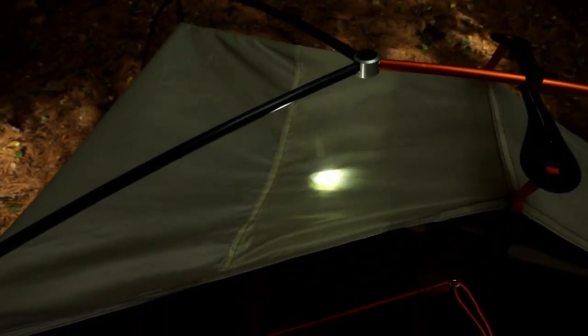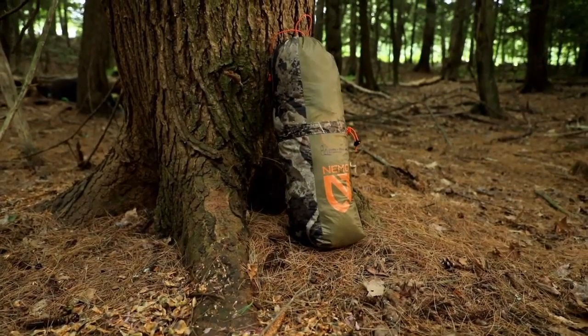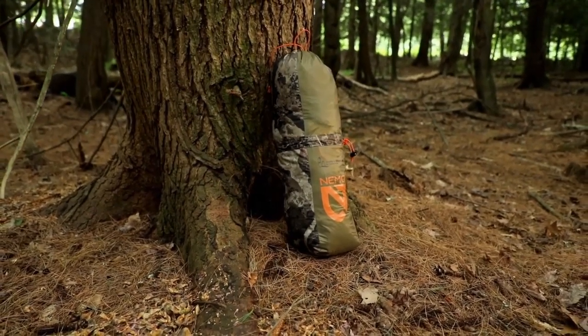Light pockets turn your headlamp into a tent lantern, providing a warm glow through tonal light-diffusing fabric. Our Divi stuff sack was designed to allow you to split the weight with a hunting partner.